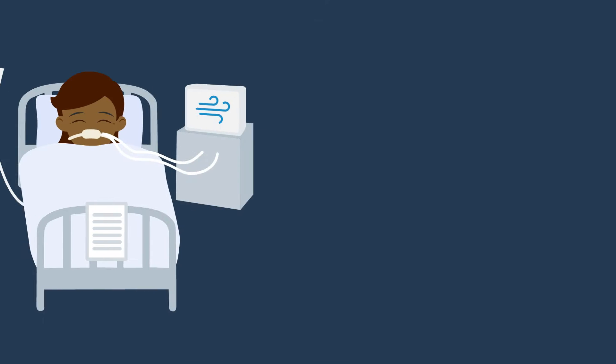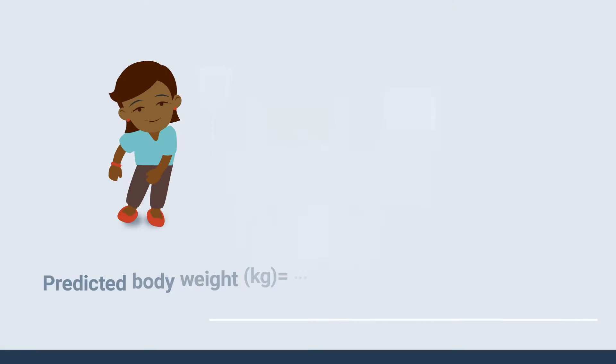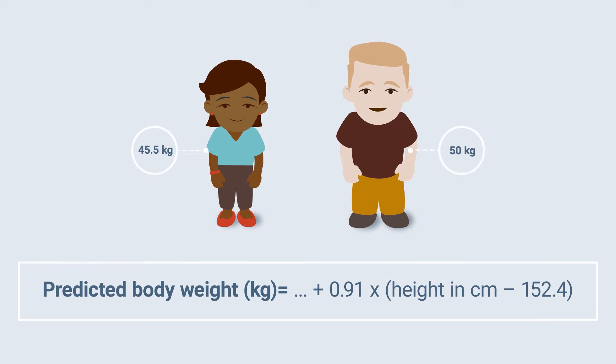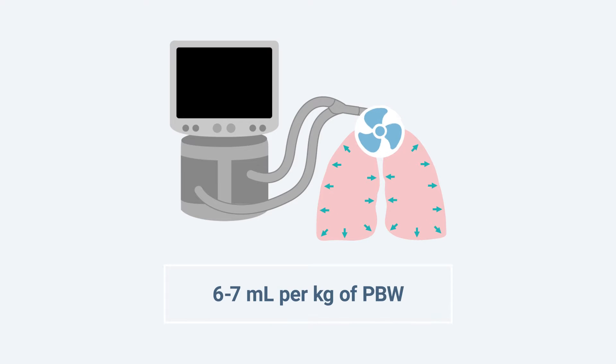So the next time you have a woman with ARDS that you're putting on mechanical ventilation, make sure to calculate that predicted body weight. Set the ventilator at somewhere around six or seven milliliters per kilogram of that predicted body weight and adjust based upon the plateau pressures. We know that there's no safe plateau pressure, and the lower the better. So make sure these patients are getting the appropriate tidal volume and not just set at 400, 450, or 500 milliliters.